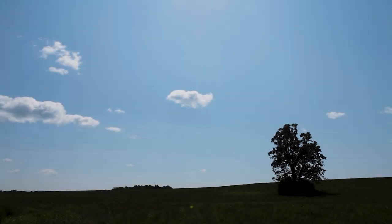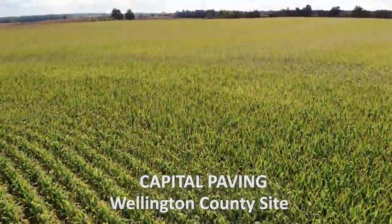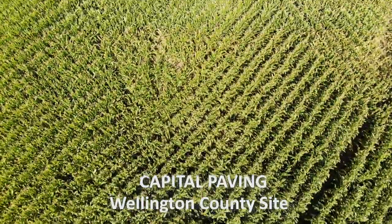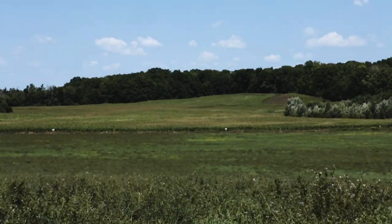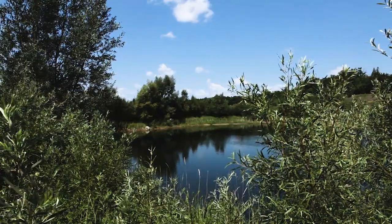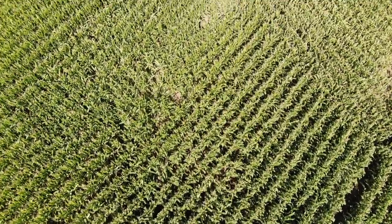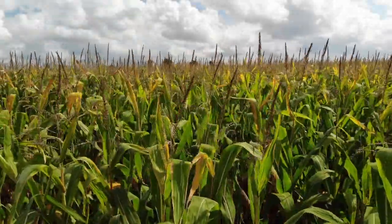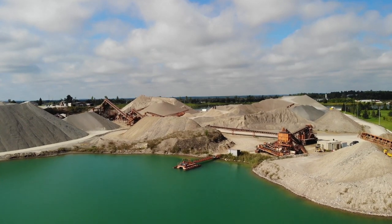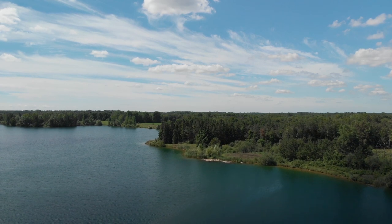Originally, where we are standing today used to be former agricultural land with a range of crops. When we decided to license this area because it had a pretty good sand and gravel deposit, we established on our site plans exactly how that final agricultural field would look. The final plan was to return this area back to agricultural use, and it only took three years to fully extract the resource and rehabilitate it back to agriculture.